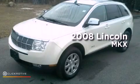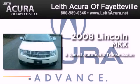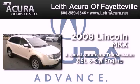This is a certified pre-owned 2008 Lincoln MKX. This crossover has a six-speed automatic transmission and a 3.5 liter V6.